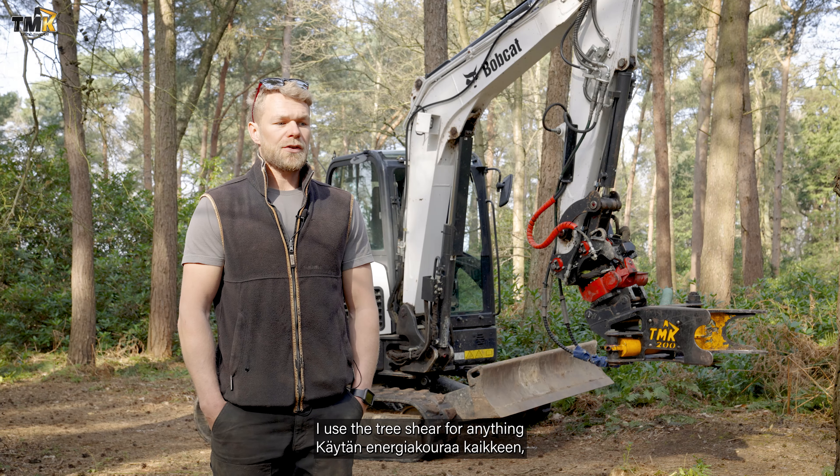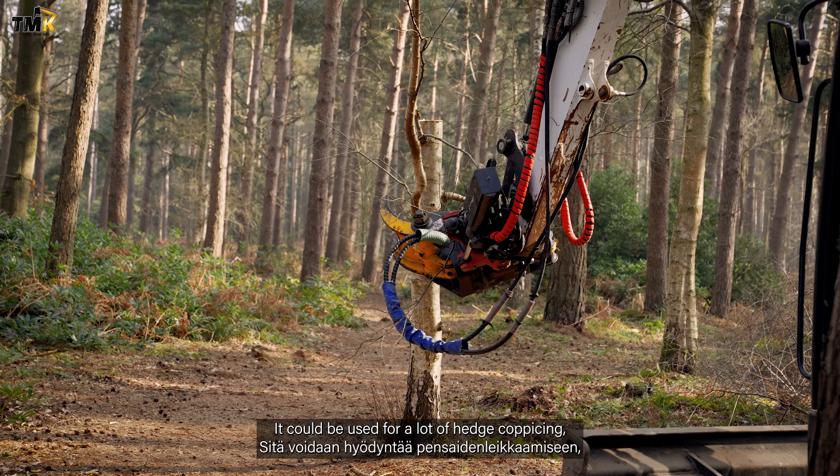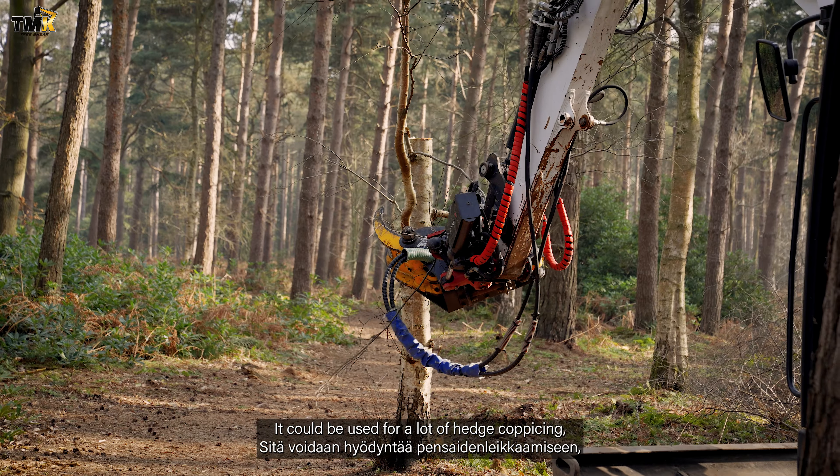I use the tree shear for anything from site clearances and preparation for the groundwork side of things. It could be used for a lot of hedge coppicing, which is quite popular across East Anglia — maintaining overgrown hedges and anything from shoot rye clearances on estates.